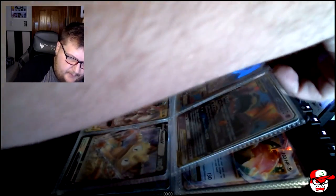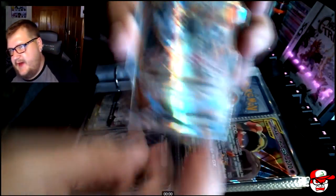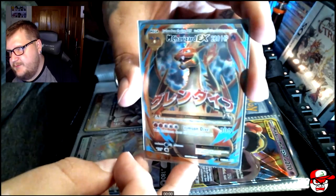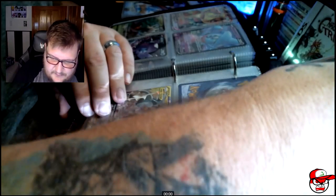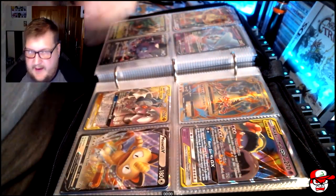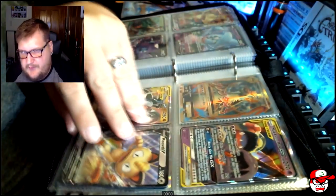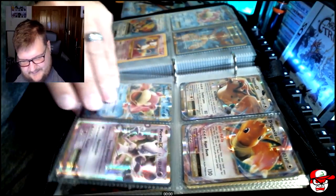And here we go - another Charizard, and I can't help it, I'm sorry. This came from a Meowth VMAX set, and we actually opened that in one of our videos. This is a pretty cool card. This is why I'm not caring much for Evolutions anymore - just the fact that I have the cards I wanted from Evolutions, and most of them are Charizards. Let's just be honest.